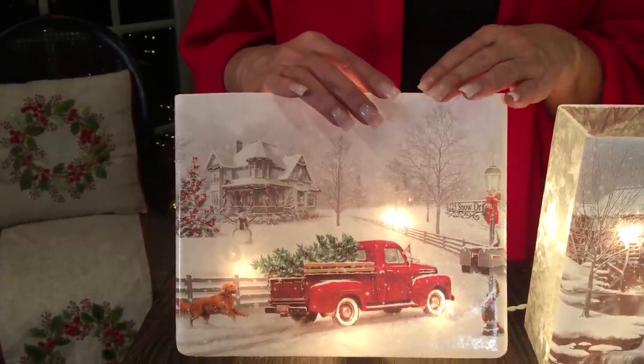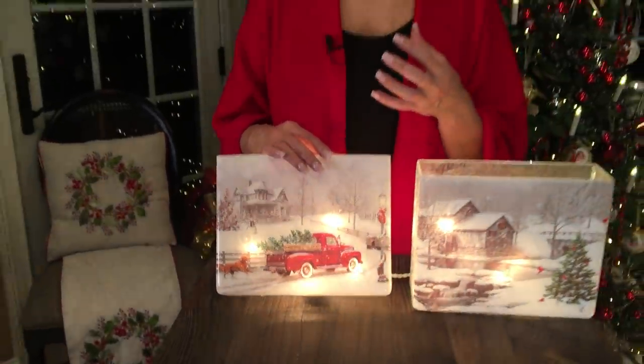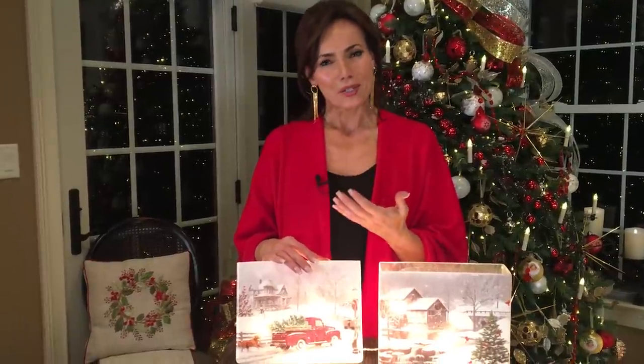It gives you another way to decorate with light, and it's something that we're always talking about because decorating with light is so important, especially at Christmas time. It just adds — I don't know — a peace and an energy at the same time to the room. It's very uplifting.